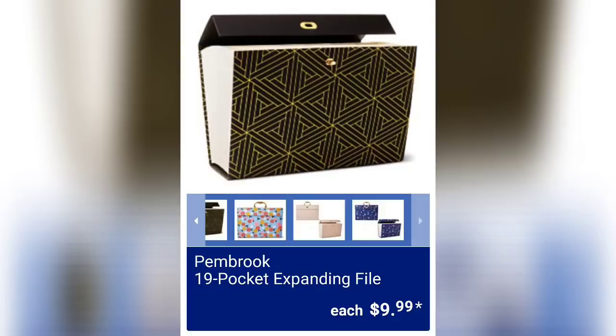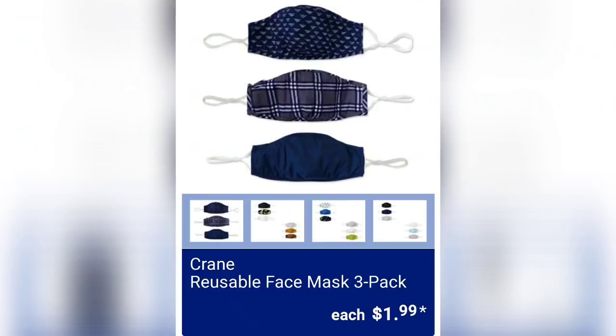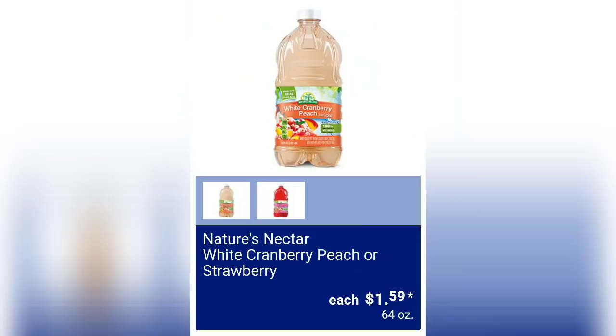We have the 19-pocket expanding file for $9.99 — I think that's a really good price and I actually want to pick one up to organize some things. Options include fruit, pink polka dot, foil black and gold foil, or plants. It holds letter or legal size. They also have the Crane reusable face mask three-packs for $1.99.